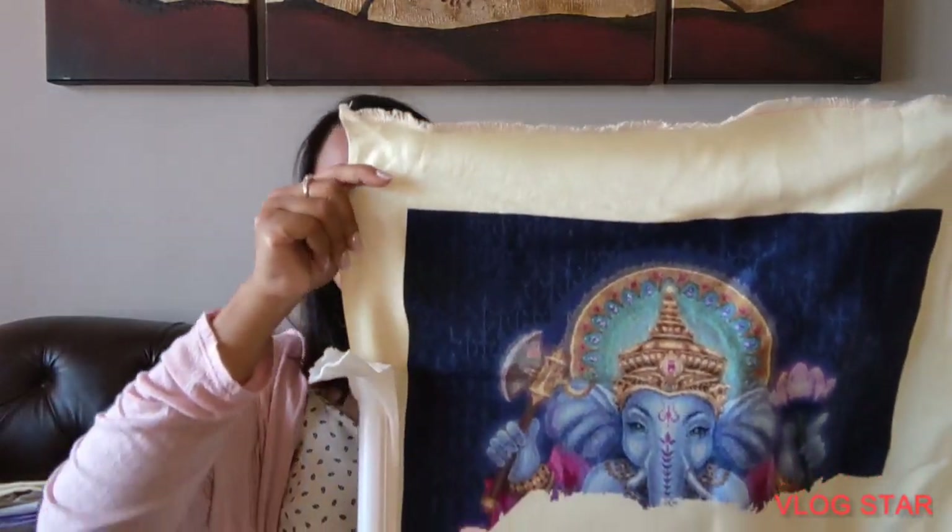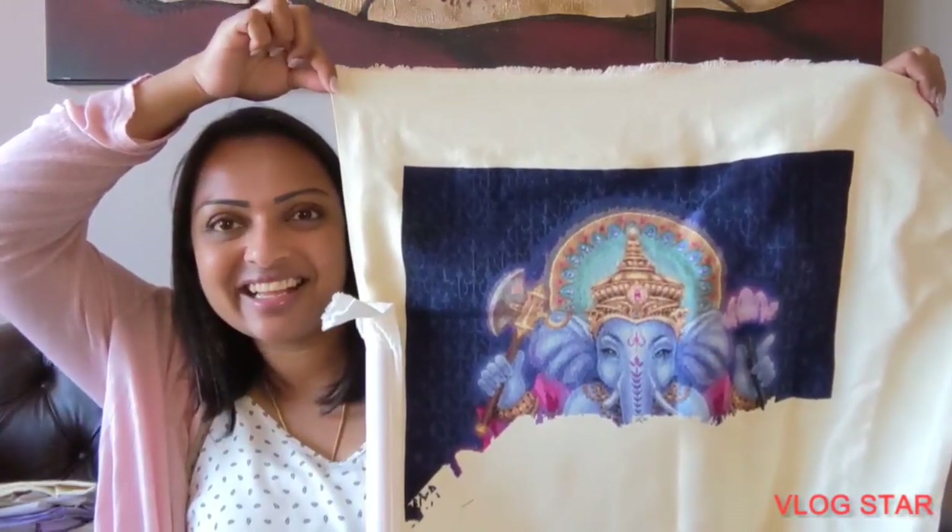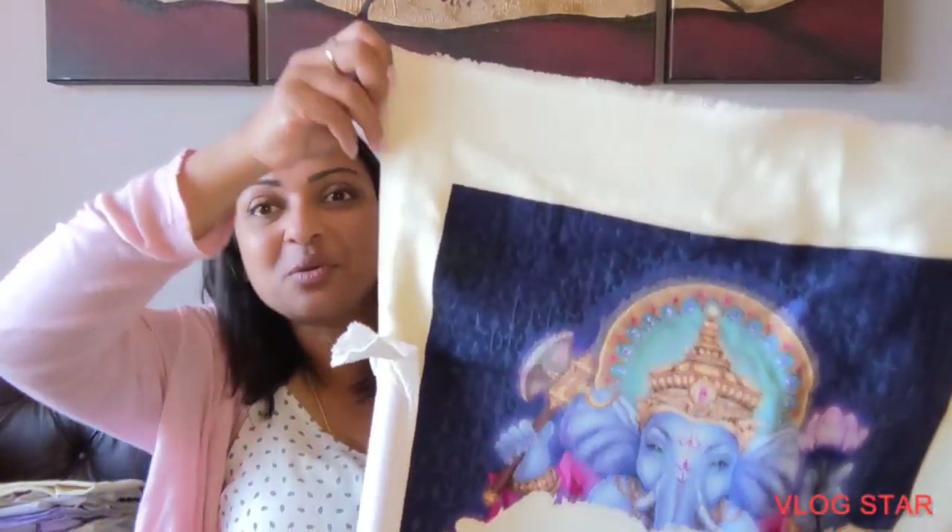And then of course we have our old regular, Ganesha, which I already showed you last time in its entirety, but I'm going to show you again because it's one of my favorite pieces — the colors are just so me. So here's Ganesha. It's just so beautiful. This one I'm doing the cross country diagonal method, which is my preferred method — that's what I like to stitch.